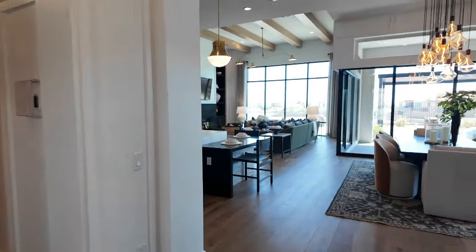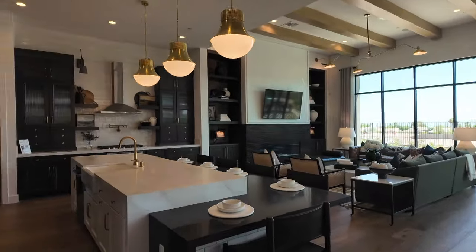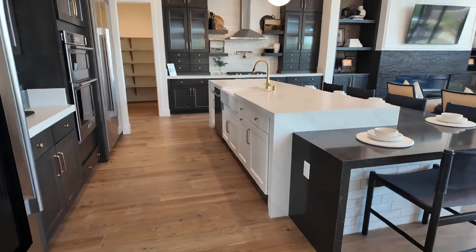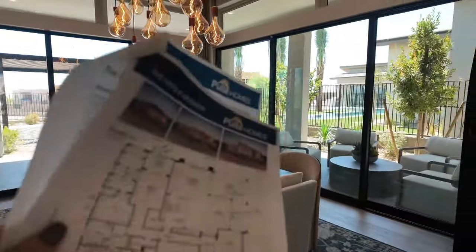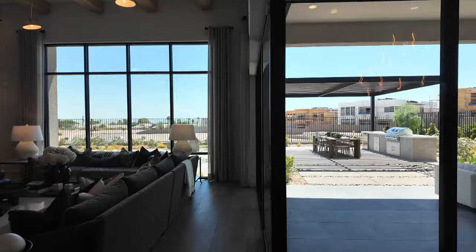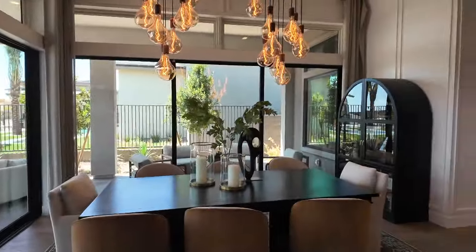You have the foyer, and as you walk in you have the dining room — look how big that is. They have this extra large island which is an extra option feature. In this dining room, which they call a cafe, the normal floor plan would just have windows, but these sliders are an added upgrade, as are the sliders meeting in the center. There are three or four different slider configurations available.